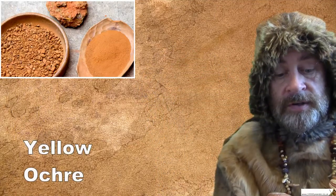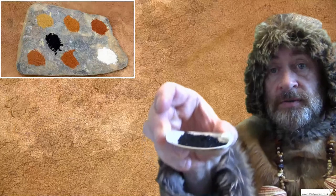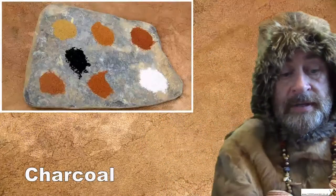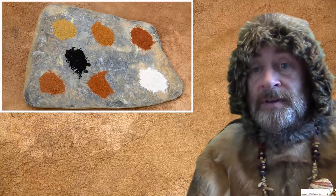If you heat ochre up in a fire, you can change its colour a bit. But if you want to paint with black, you can also use crushed charcoal or something called manganese. And those materials were used for painting in the caves.